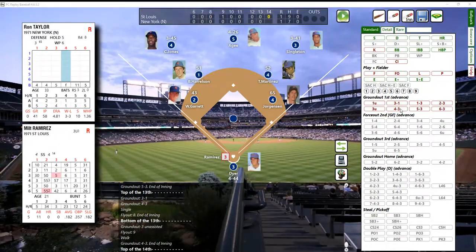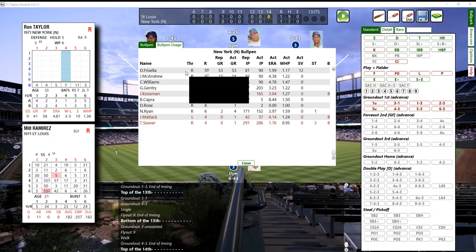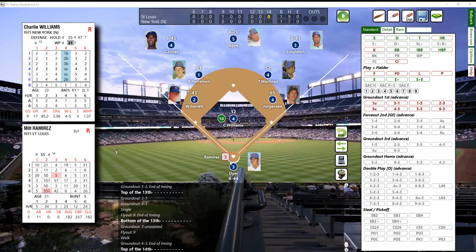We're going to the top of the 14th inning and I'm running out of space on the scorecard. Leading off now for the Cardinals is Milt Ramirez - he has a hit and two walks today, one for three. We had a new pitcher, so we're going to bring in Charlie Williams - he needs 16 of 22 appearances, he needs a bunch more. We roll and that's another C pitcher - Williams with C stuff.